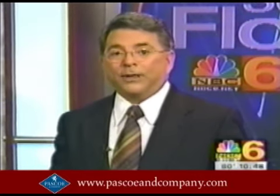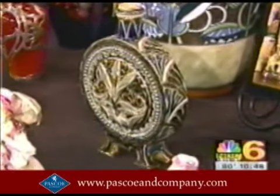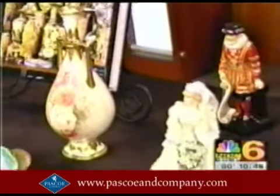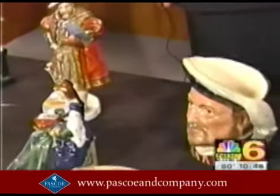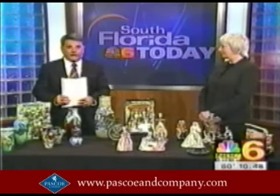Say Royal Doulton and you're immediately talking about some of the finest British china ever made. There are lots of collectors of Royal Doulton in South Florida, and for the first time they will soon get a chance to compare and even get an idea what their collections are worth. Joining me now is Louise Irvine, one of the experts who will be on hand for this special event. She is from Britain, as will all the experts who will be showing off the items.